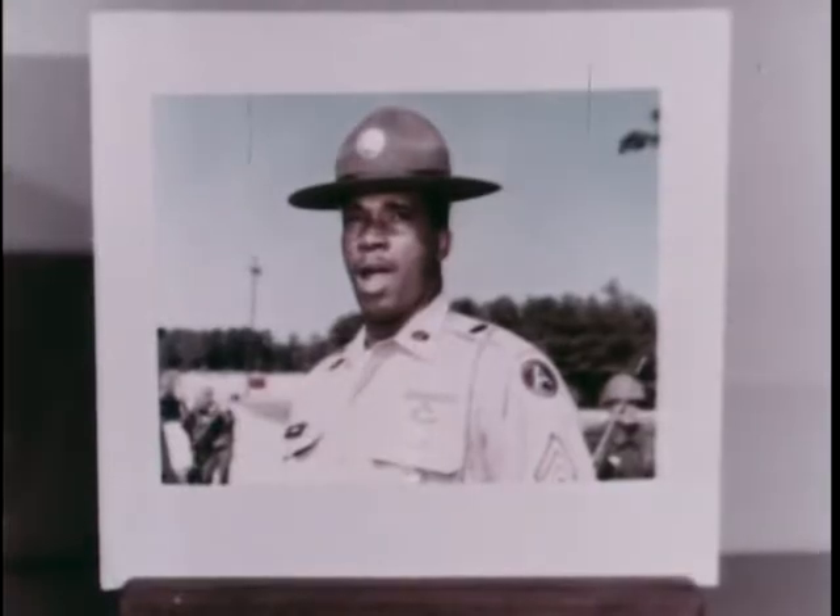We visit Army engineers building roads in Thailand as part of a civic action program there. Then on to engineer units constructing facilities to speed the flow of war material in Vietnam. And finally, a new concept in the important soldier behind the soldier, behind the machines — the Army drill sergeant. All in today's program of Your Army Reports.